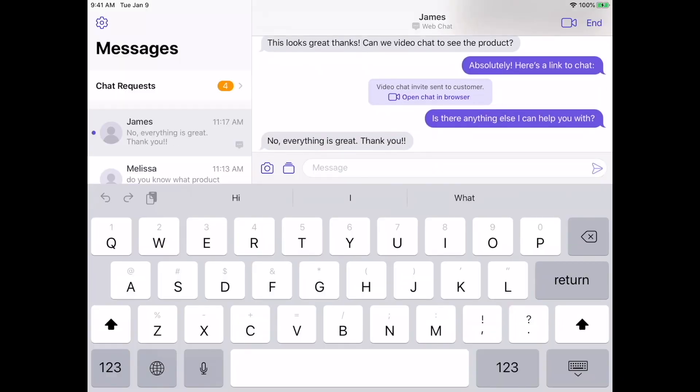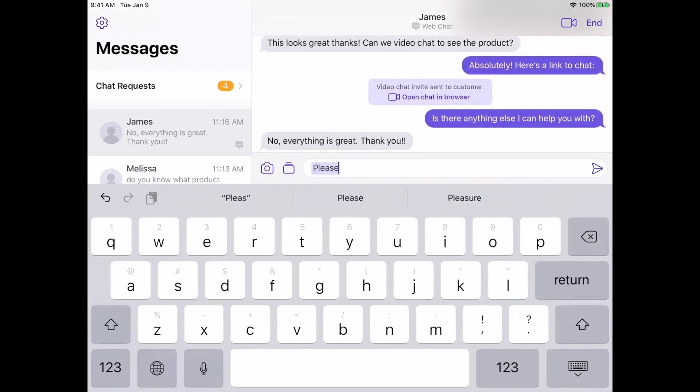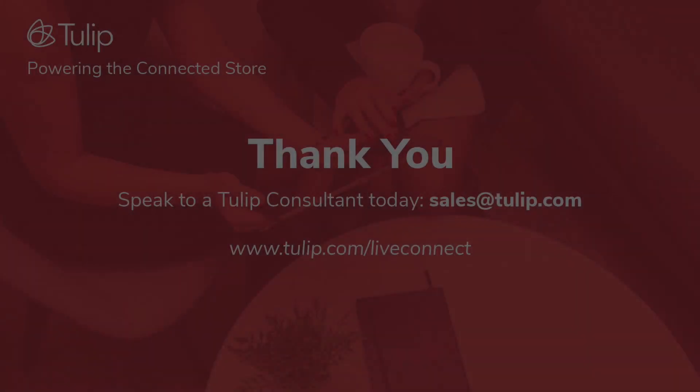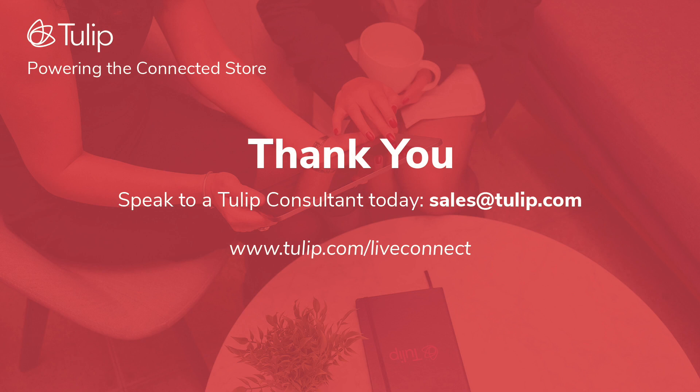Once the conversation is over, an associate can go ahead and end the conversation. Both parties will receive notification that the conversation is over. Contact Tulip today to learn how you can build a connected store.